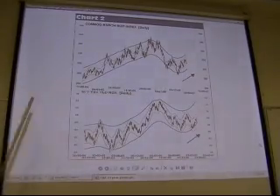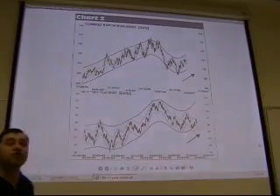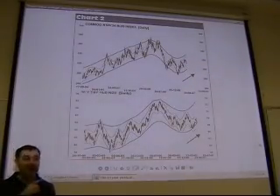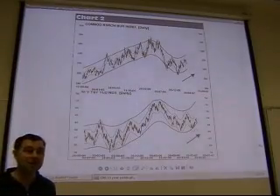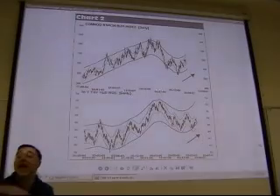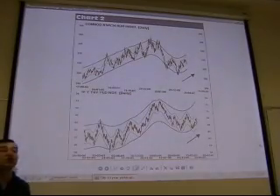Next is the Commodity Research Bureau Index. The CRB is an institution which provides research on commodities. What they designed is an index — originally equally weighted across 15 different commodities, each with an equal weight — and it gives you an indicator of the overall price level of commodities.